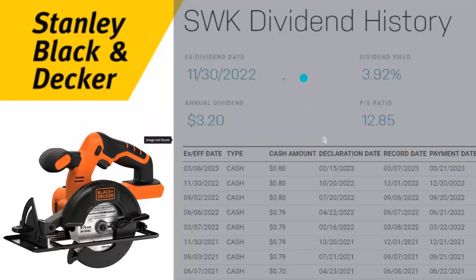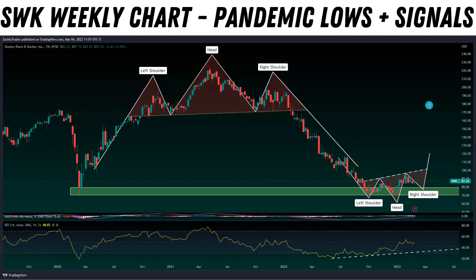The next one we're going to look at is SWK — Stanley Black and Decker. This is one I wanted to throw in as a sleeper play. It's got about a 3.92% dividend yield. We all know their tools, and while the real estate market is looking rough, home improvement is still pretty strong right now. As we go through a recession it may weaken, but homeowners are still going to have to do repairs and fix things.